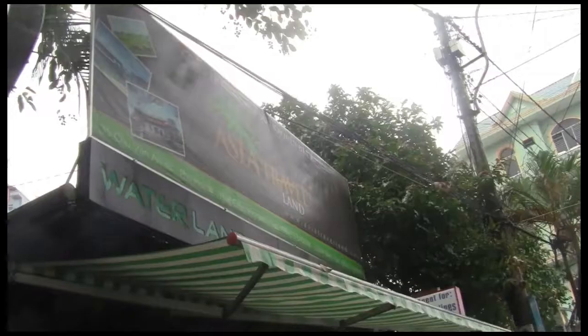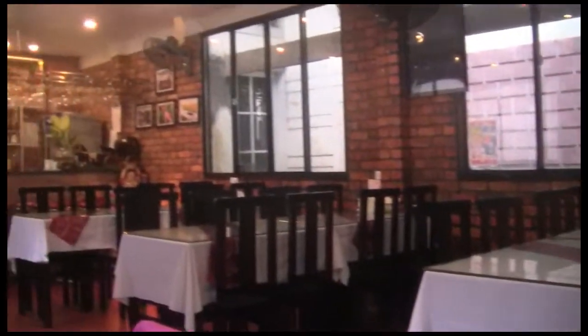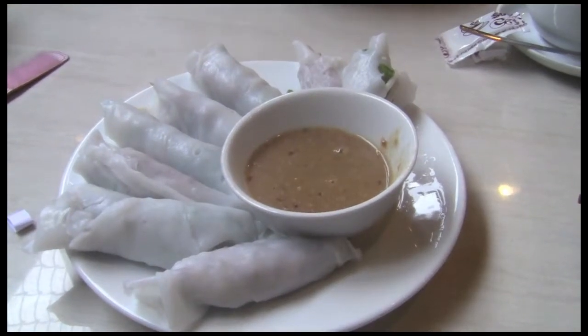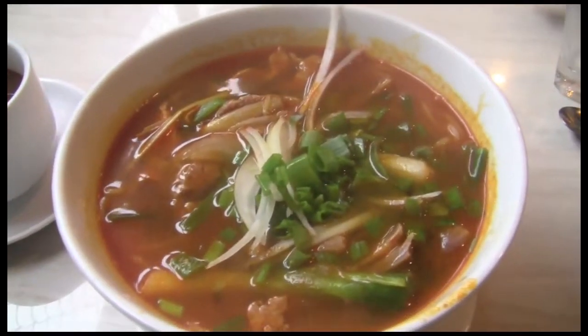Arriving at Hue station, our first order of business was finding breakfast. We headed to the Waterland restaurant and enjoyed some Vietnamese coffee, spring rolls, an omelet, and the local specialty, Bun Bo Hue.